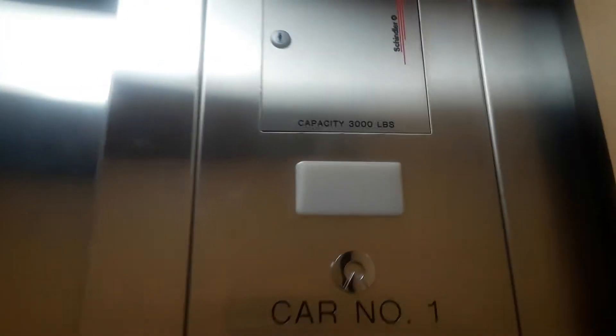VR capacity, 3,000 pounds. You're going to do one more round trip.